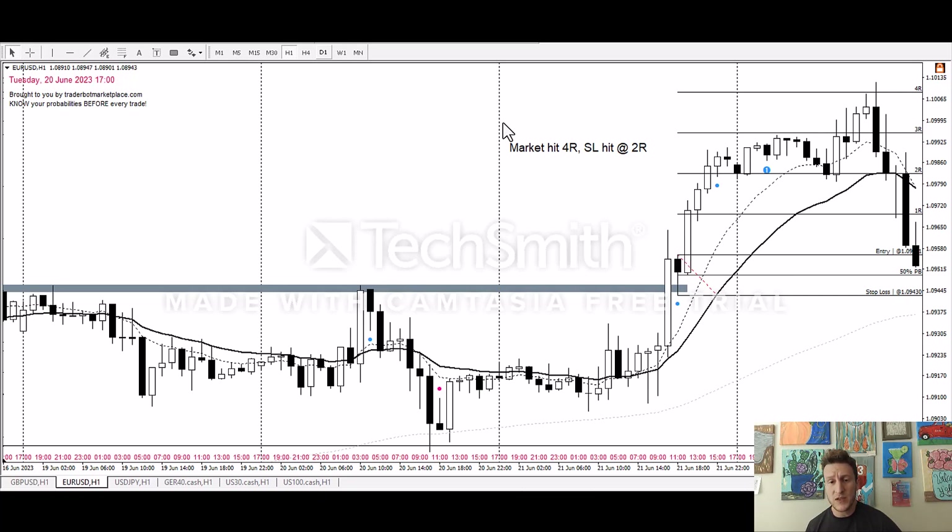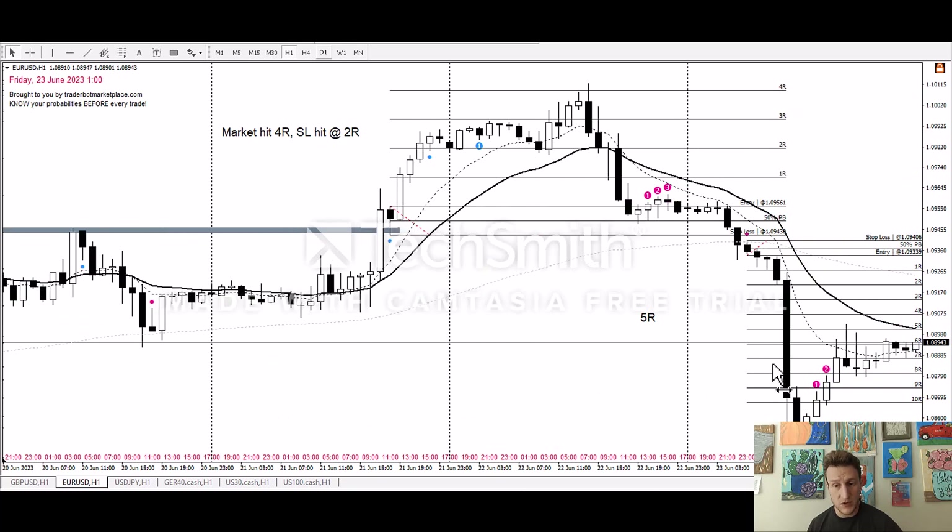That trade went up to 4R, so as the market hit 4R we remove the stop loss to 2R — so that would have been at least 2R for us. Just to reiterate: whenever the market gets to 2R, we always move our stop to break even, or you can take 50% off depending on what you're comfortable with. For all beginners, I'd just say move your stop to break even and leave the full amount on. Then as it goes up we use a trailing stop: when it hits 3R, move the stop to 1R; when it hits 4R, move the stop to 2R. It came back and got us out at 2R — so we're up 2R for the month.